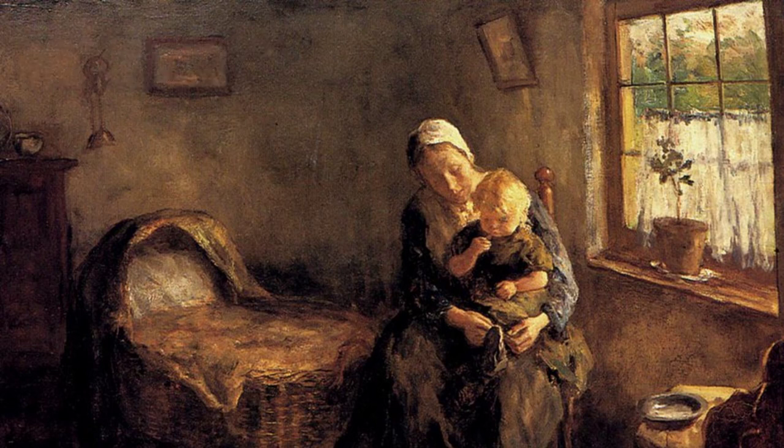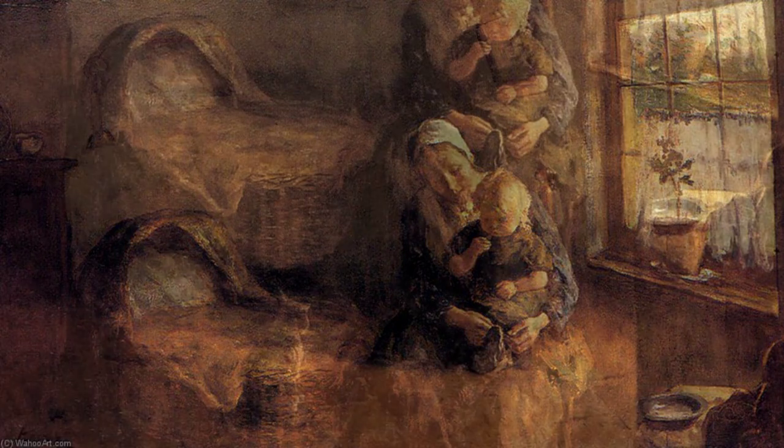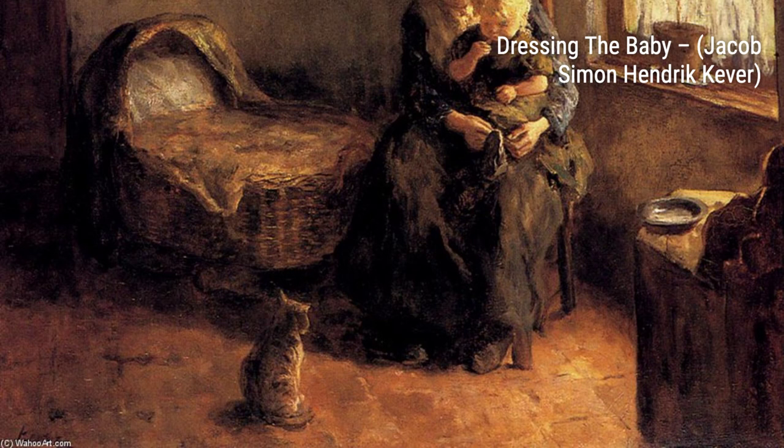Next, we have Dressing the Baby. Cooper's attention to detail shines through in this painting, as she depicts the tender moment of a mother dressing her baby with love and care.